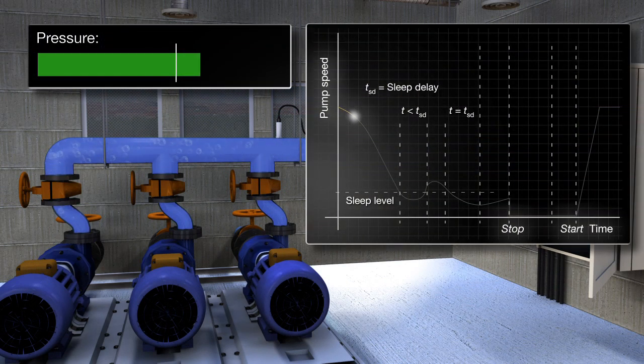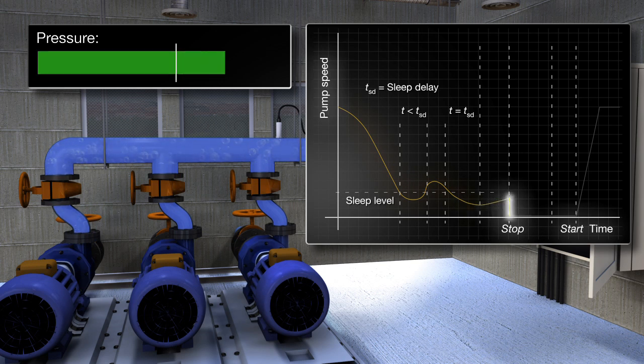Rather than keep pumps running to maintain the pressure, the function boosts the pressure in the pipeline before shutting the pumps down, allowing them to sleep for longer. If demand falls below a set level for more than a preset time, the function runs the pumps to increase the pressure to above normal before putting them into sleep mode. This boost means the pipeline will remain pressurized for longer, allowing the pumps to stay in sleep mode and save energy.